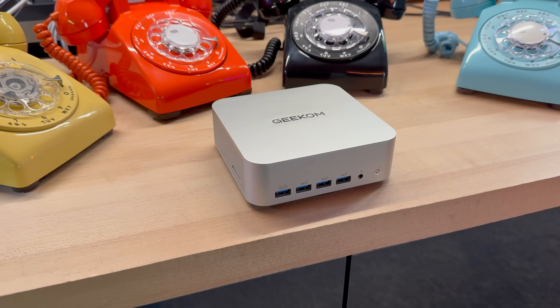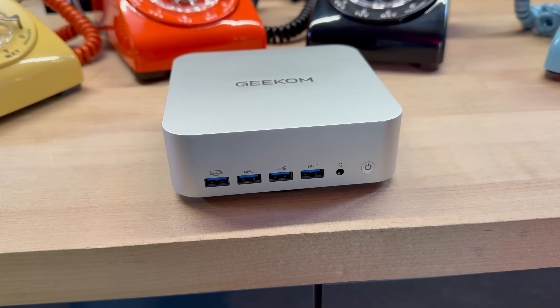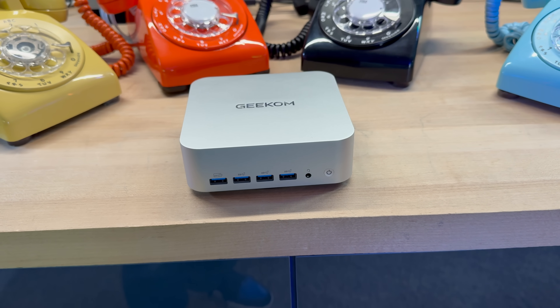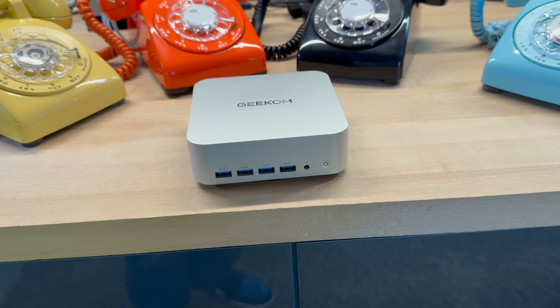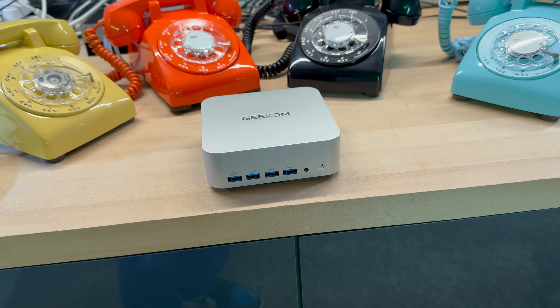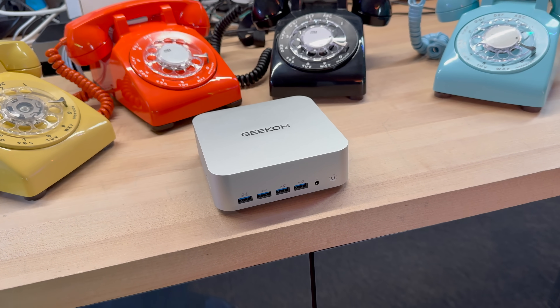I'll start with the mini PC because it's the box that surprised me the most. The Geekom A9 Max looks like the traditional NUC-class cube, but it's built around AMD's Ryzen AI 9 HX370 — the Zen 5 mobile part with the new XDNA2 NPU and a Radeon 890M integrated GPU. Translation: compute cores for real work, an iGPU that can actually play well at 1080p, and an on-die neural engine that's no longer just a checkbox item. Geekom markets it as the most powerful AI mini PC under $1,000, and the spec sheet is the right kind of noisy.